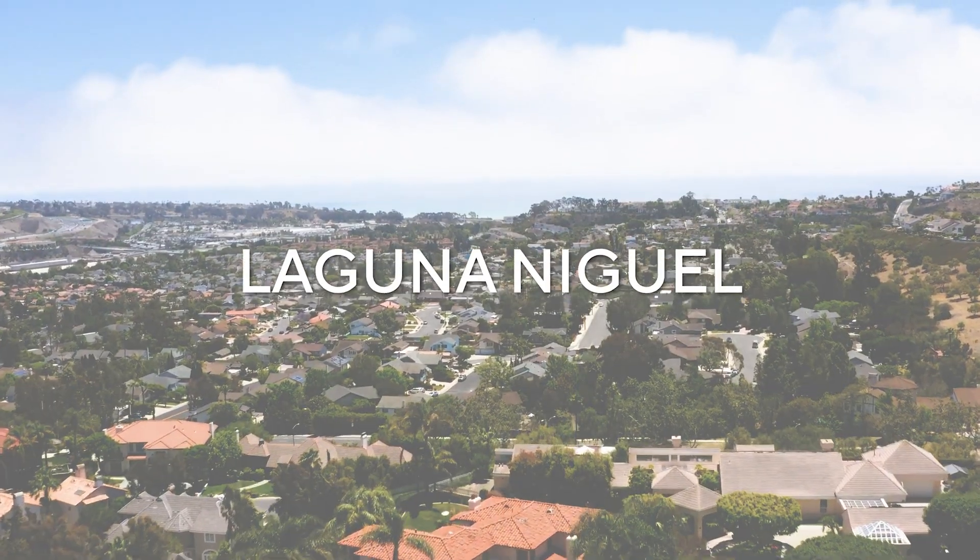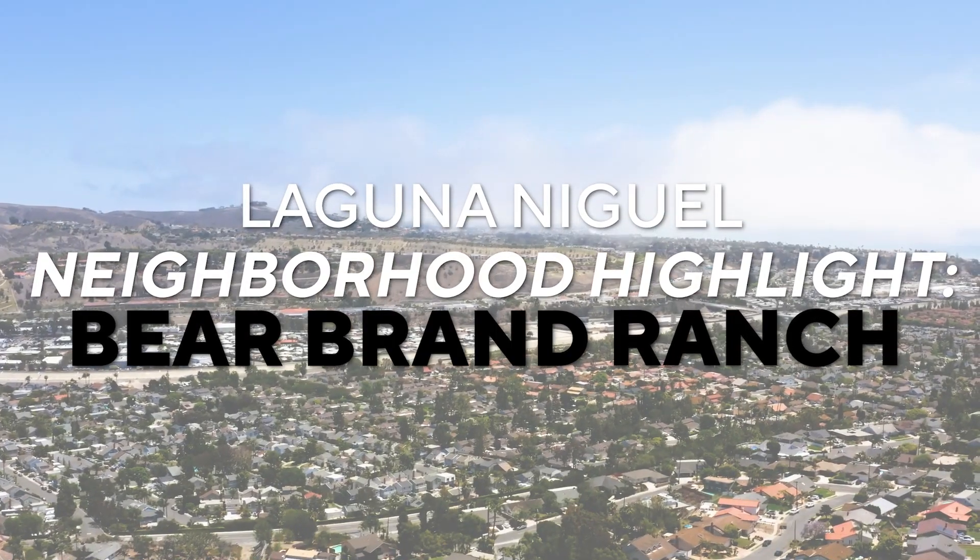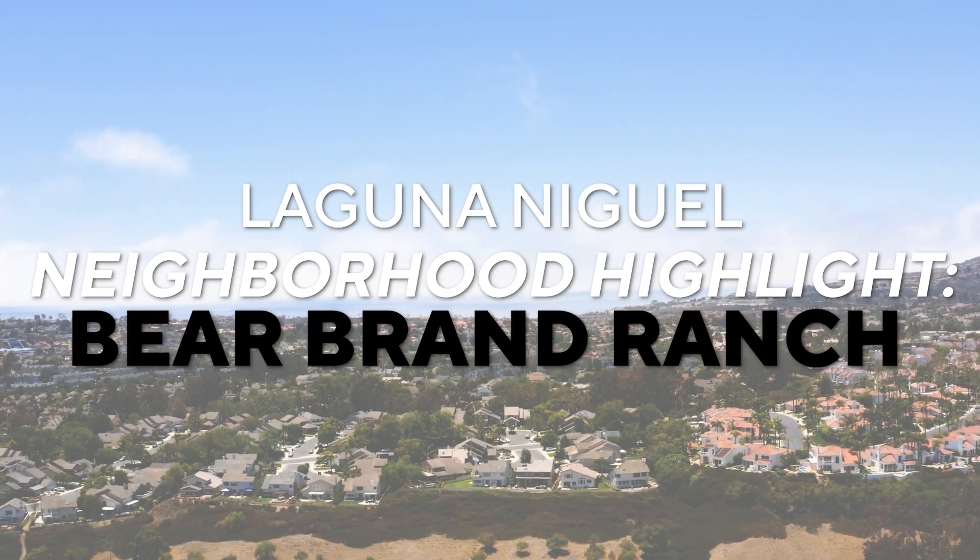Bear Brand Ranch is a neighborhood in Laguna Niguel that not nearly enough people know about. I grew up in San Juan Capistrano, which is pretty much one city over from Laguna Niguel, and I passed this a million times growing up without even knowing it existed. So it's not a big surprise not very many people know about it. In today's video, we're going to walk through everything you'll want to know about Bear Brand Ranch.